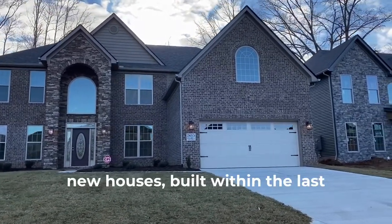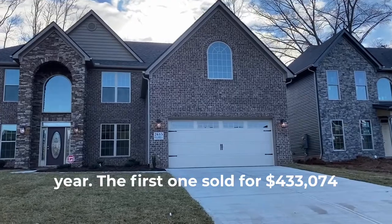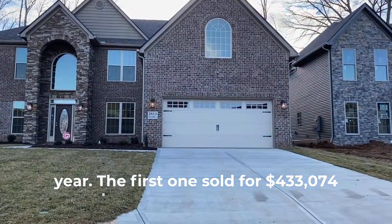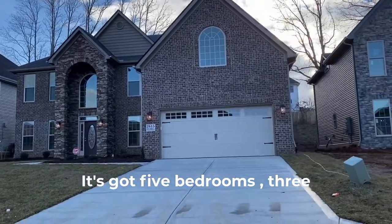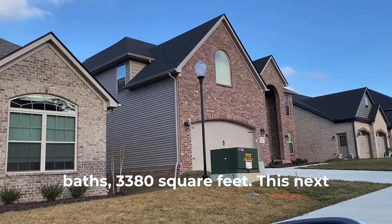Laurel Ridge — these are almost all new houses built within the last year. The first one sold for four hundred and thirty three thousand seventy four dollars. It's got three bedrooms, three baths, and thirty three hundred and eighty square feet.